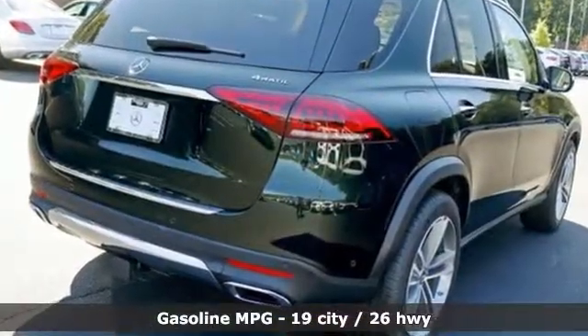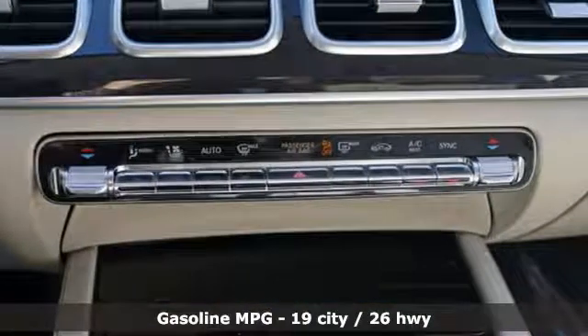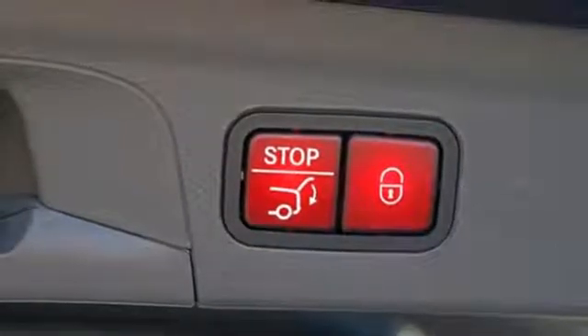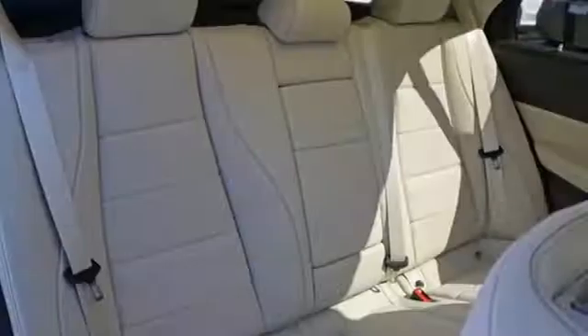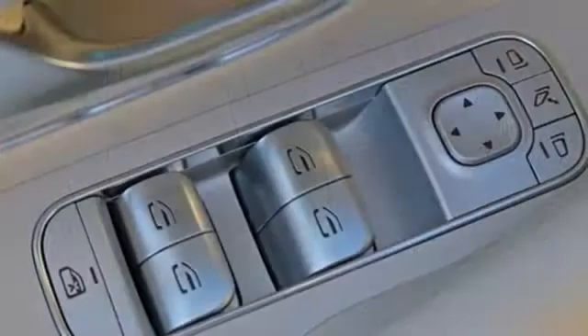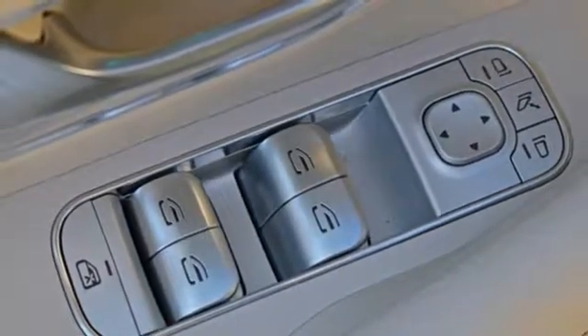Automatic transmission. Automatic with driver control suspension management. Engine auto stop-start feature. First and second row express open and closed sliding sunroof. Streaming audio. Power heated mirrors, front heated and ventilated bucket seats. External memory control.